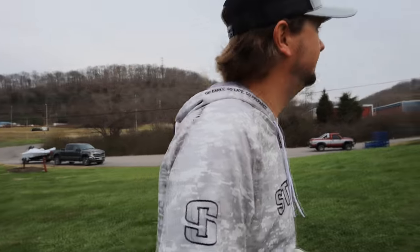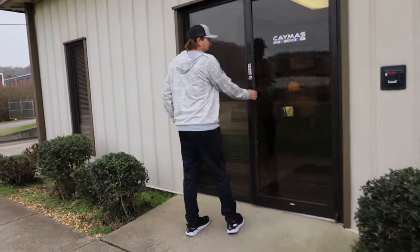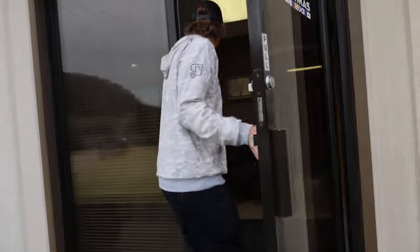We just got to where we're gonna pick the boat up. Pretty excited — there's a sign over the door. Y'all are about to see the boat I'll be running next year. This boat really fits my style and the way I like to fish, so it's gonna be a fun one. Pretty excited to get in this one.